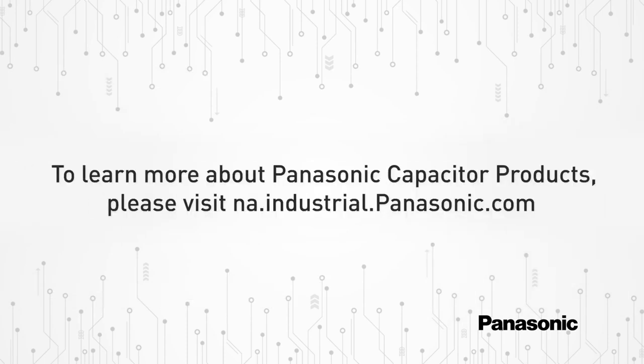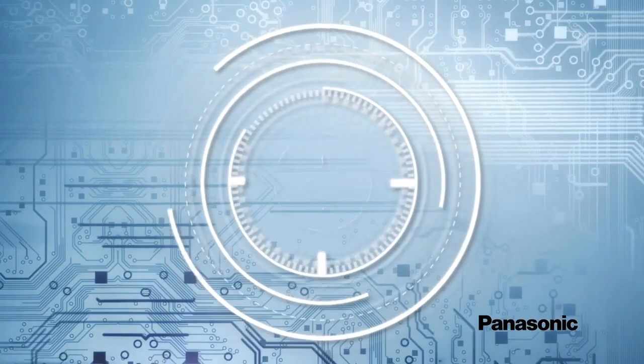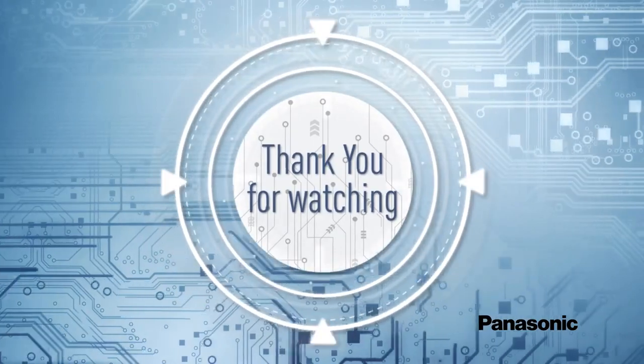To learn more about Panasonic capacitor products, please visit na.industrial.panasonic.com. Subscribe to our channel for more information. Thank you for watching, and don't forget to like and subscribe.